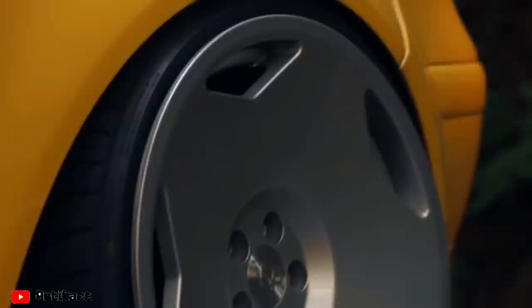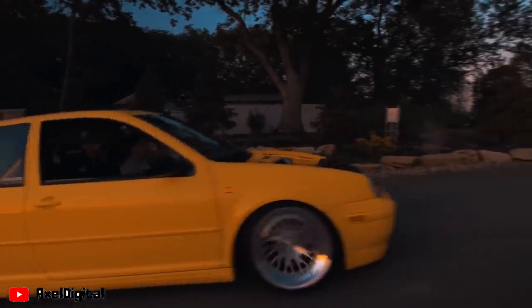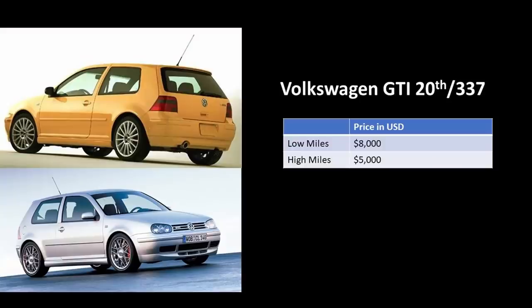Both cars have been highly modified by enthusiasts over the years and it is incredibly hard to find a low-mileage completely stock car. On Bring a Trailer, a completely stock 20th Anniversary with 57,000 miles just sold for $16,200 — almost the same price as what a Mark 4 R32 is selling for. Modified 337s or 20th Anniversaries can be bought for around $5,000 to $8,000 depending on mileage and modifications. If you can find one in stock condition, it will keep going up in value.